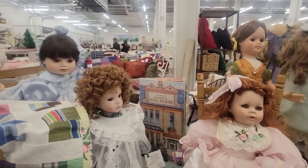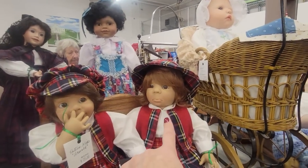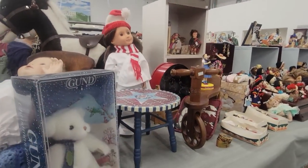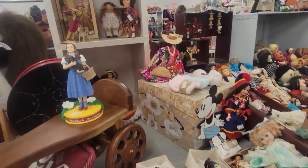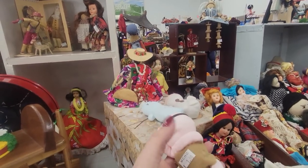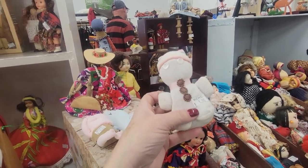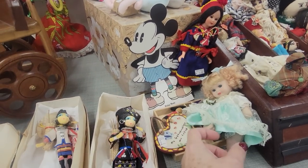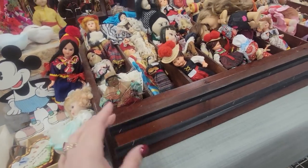Cabbage Patches. There's an American Girl doll. Look at these — look at that little baby. That's so cute. Someone's made these out of socks. Well, those are adorable. Look at these — those were really cool.